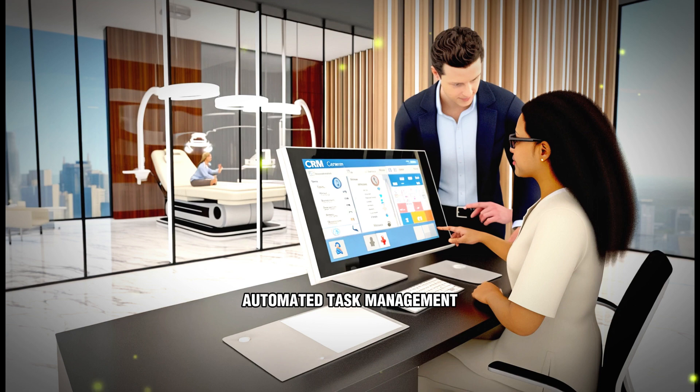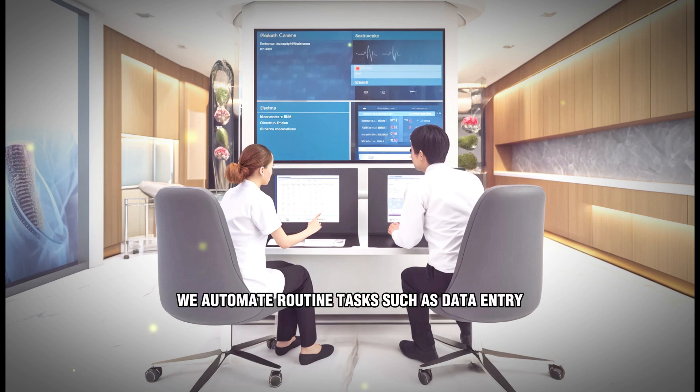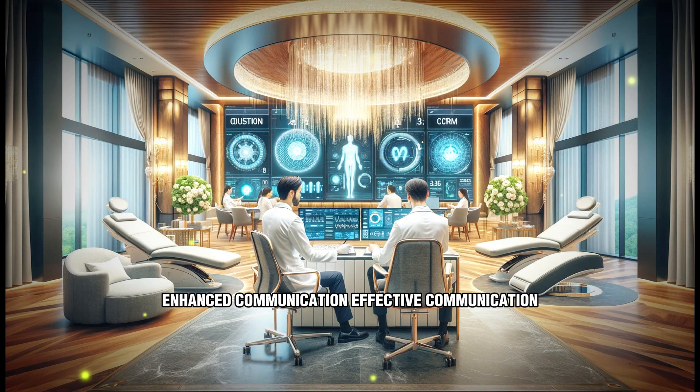Automated task management: manual data entry and repetitive tasks are a thing of the past with our CRM solutions. We automate routine tasks such as data entry, follow-up reminders, and email communications, freeing up your team to focus on high-value activities.